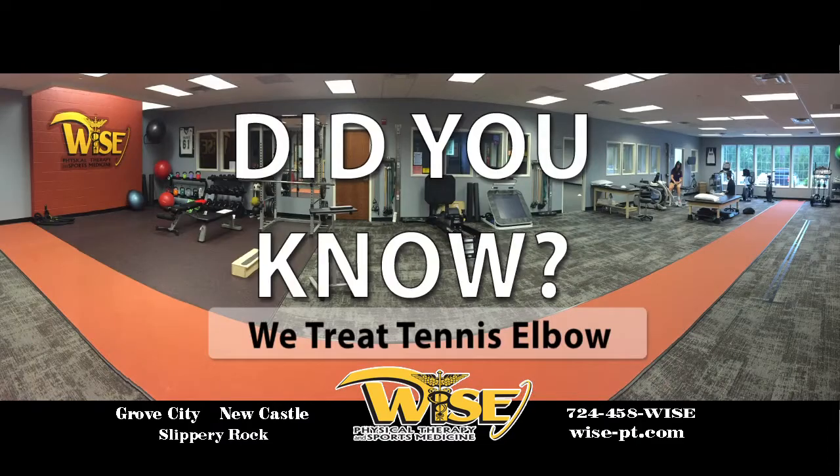Hello, my name is Jessica Ellabrook and I'm a physical therapist at Wise Physical Therapy and Sports Medicine. Did you know that you can get tennis elbow without actually playing tennis? Tennis elbow is actually a nickname for tendonitis that you get on the outside of your arm.